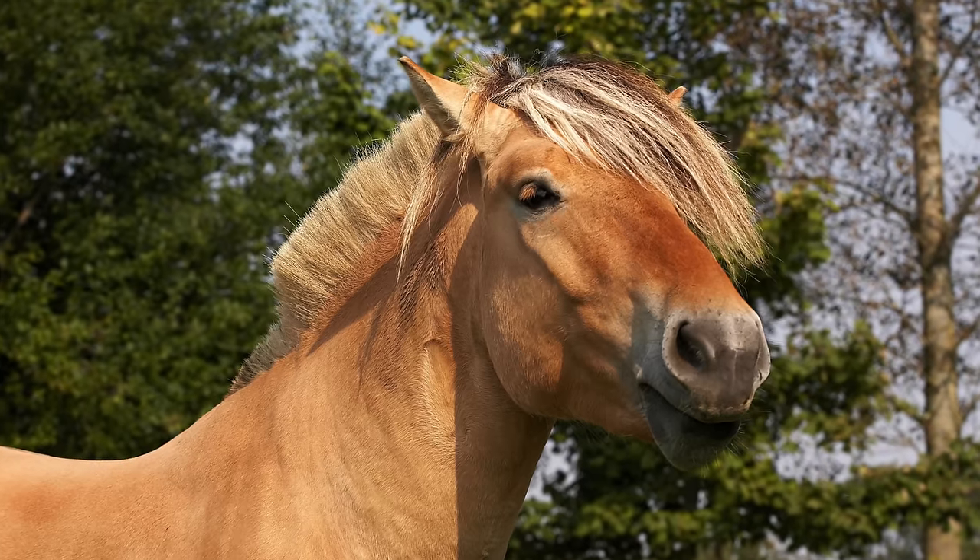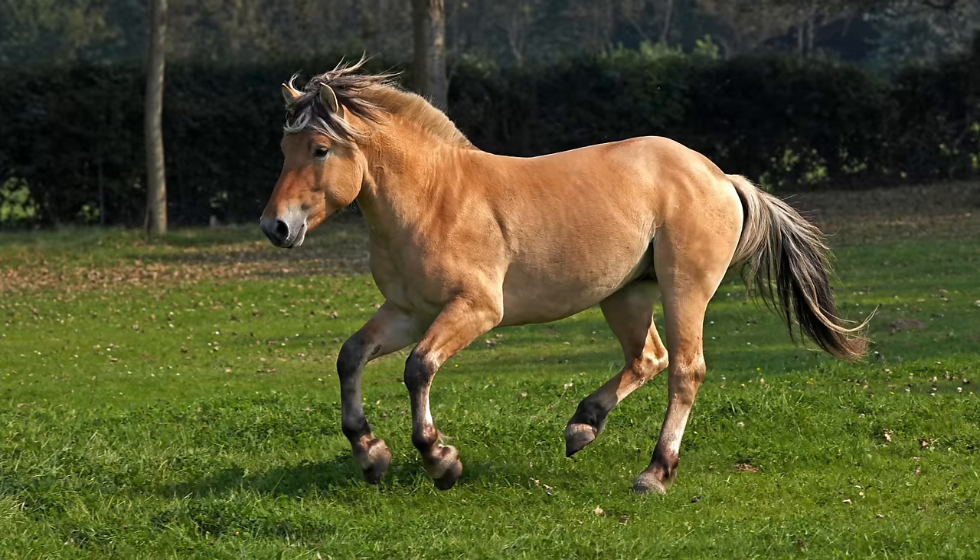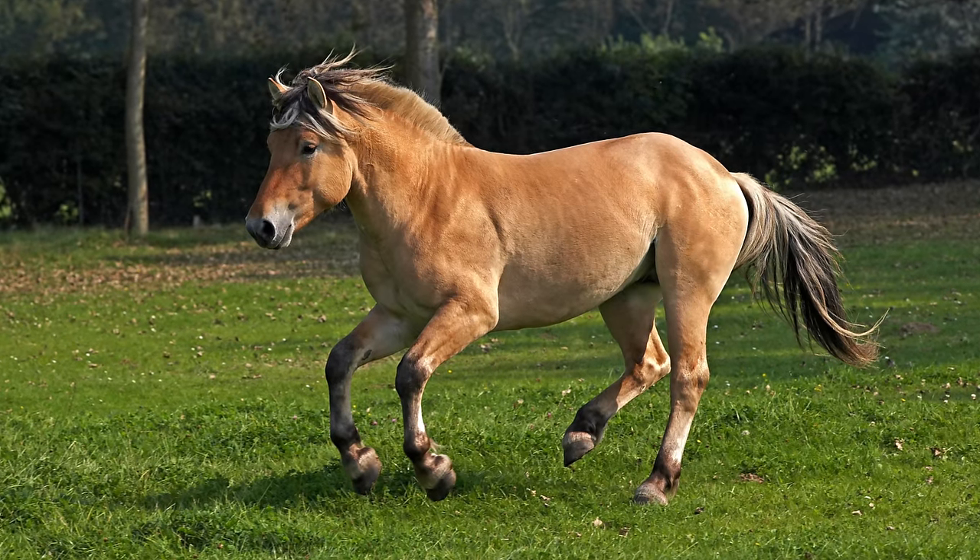Some downsides to Fjords: number one, they are going to be more expensive because in America they are pretty rare, so it'll be difficult to find one at a reasonable price if you're on a budget. Another thing is small draft horses like the Norwegian Fjord or Haflingers have a reputation for kind of being difficult on the ground — really bad ground manners, pushy and nippy. The Fjord I rode growing up was amazing to ride, but on the ground he was awful — always running you over.